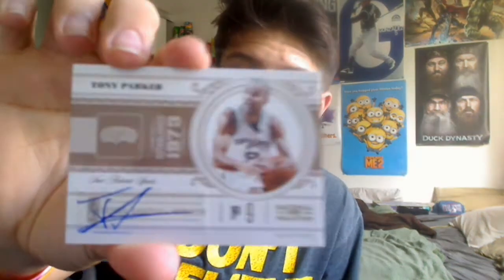Numbered out of 150, and then the last one here - nice card. There's Tony Parker from National Treasures, sticker autograph out of 40. Created myself a little basketball collection here.